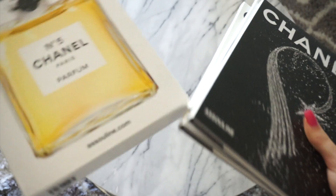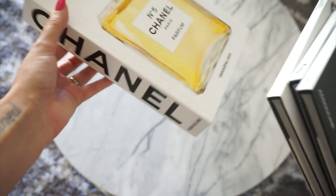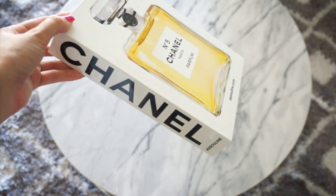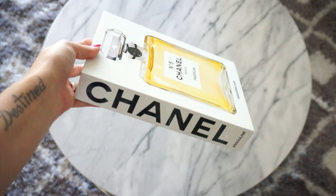I definitely recommend this one for a coffee table book — I think it's so beautiful. I love the way it looks just displayed. This one I purchased from Amazon. It's a little bit more expensive, about $40 to $45. I love the perfume bottle on the front. I've definitely been loving this one and I'm glad I purchased it.